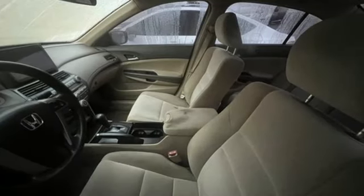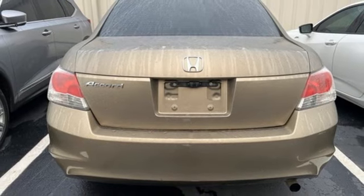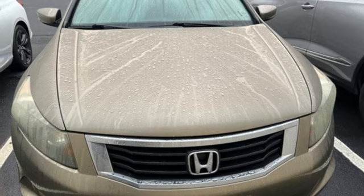The 09 Accord builds on the success of the wildly popular 08 model and Honda's reputation for reliability, comfort, style and safety just keeps getting better.